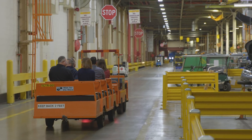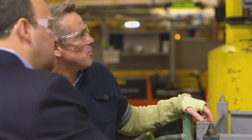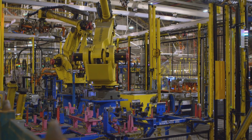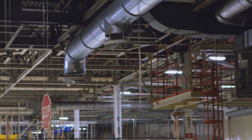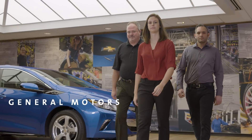Coming up on the Better Buildings Challenge Swap. L'Oreal. General Motors. Hosted by Maria Vargas from the U.S. Department of Energy.